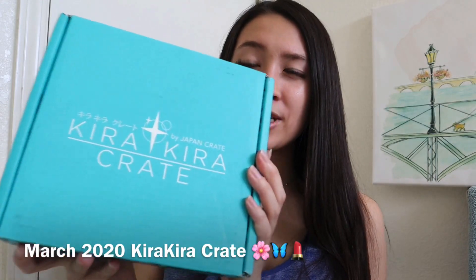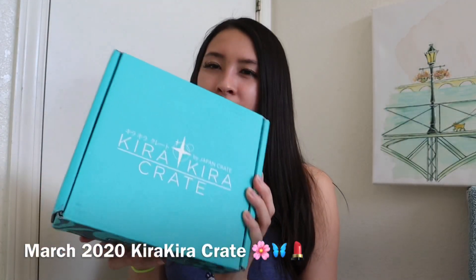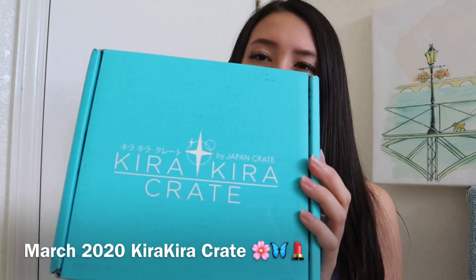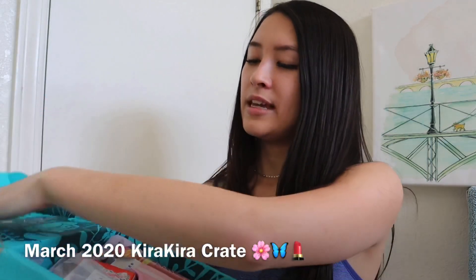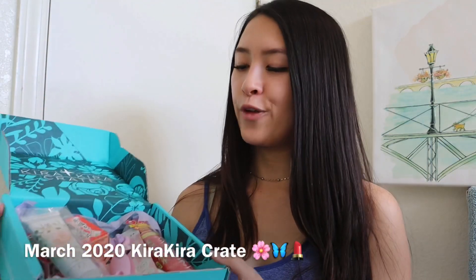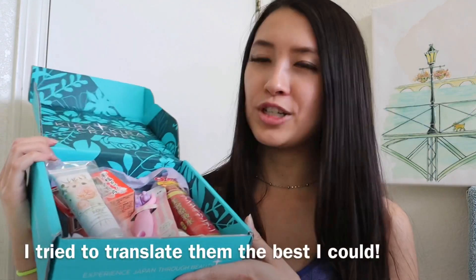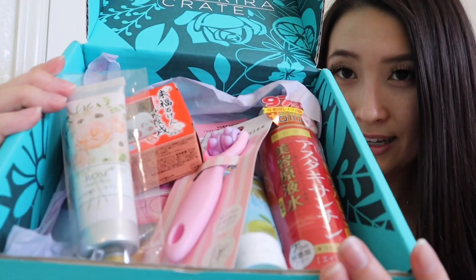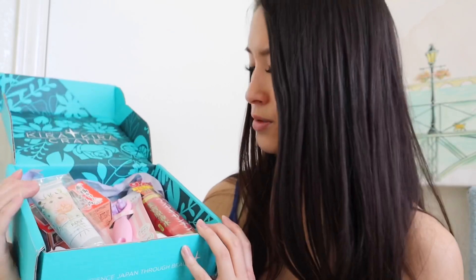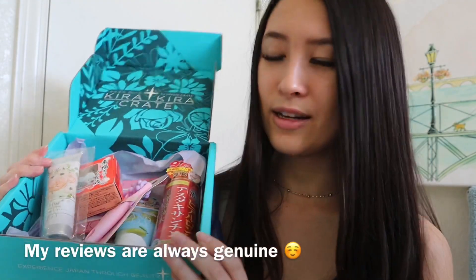So today I'm going to be showing you my Kira Kira Crate Box. I believe this is their March box. I'm not sure because they didn't put a paper inside of it this time, which also has info about all the products, which are all pretty much in Japanese. So I kind of had to use a translator here, but they all look really cute and I'm really excited to show you what they are, how they feel, and what they smell like.